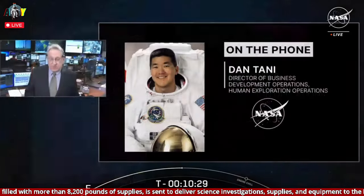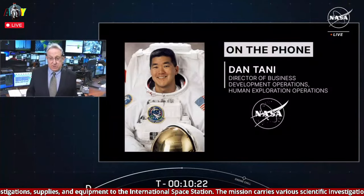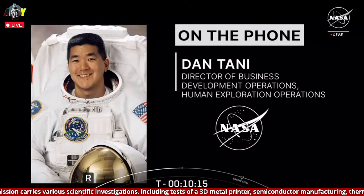This Cygnus is named after astronaut Patty Hilliard Robertson, a good friend of Dan's, who tragically lost her life in a plane crash in 2001. On this special day, what are your thoughts about her and the fact that Cygnus is named in her memory?